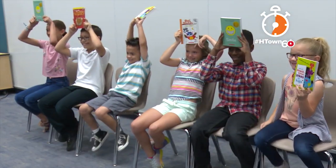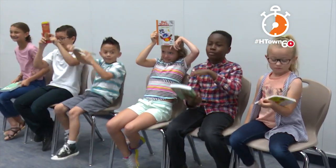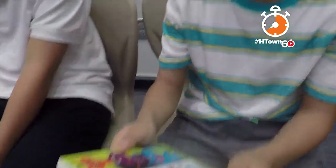These six kids were the first ones to use it and they seem pretty happy with the results. "I just wanted to read it." "I got it because I like jokes." Instead of a snack machine where you can get snacks, you can actually get books from it.